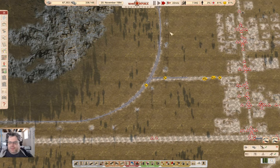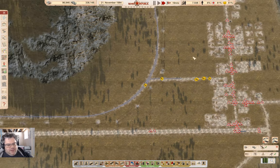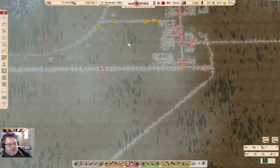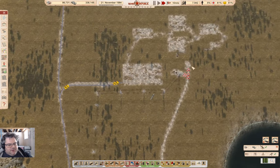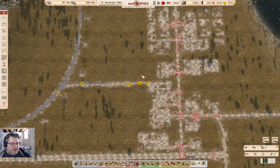Hey everyone! Welcome back to Lucky Corners in Workers and Resources: Soviet Republic. Last time around we got some more stuff plumbed in for Irontown up here, got the electric system coming in, and we're working on the electric grid stuff up here because that needs to be operational right away.